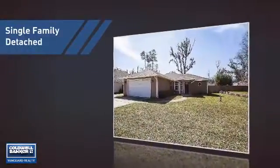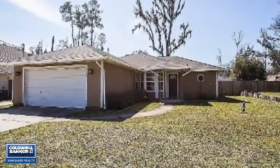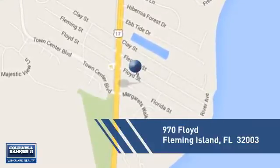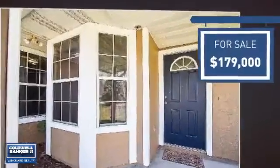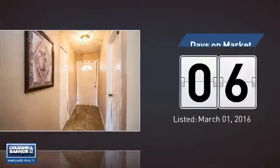This home is a great choice for those looking for comfort, convenience, and the privacy of their own home. It's located in this area, currently listed at just under $180,000, and it just went on the market this month.